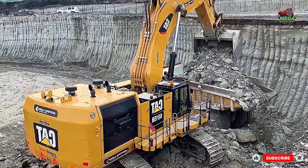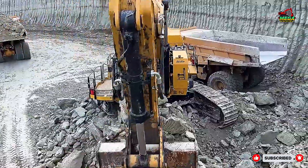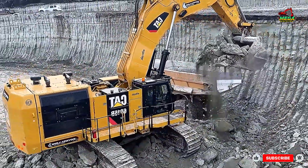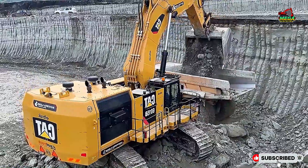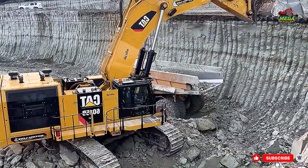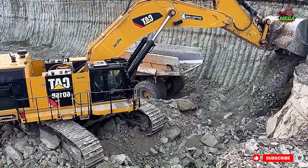the CAT 6015B handles overburden and rock with absolute precision. Every bucketful shows why this excavator is a true giant in the mining industry, built to move millions of tons with speed and reliability. We'll be right back.